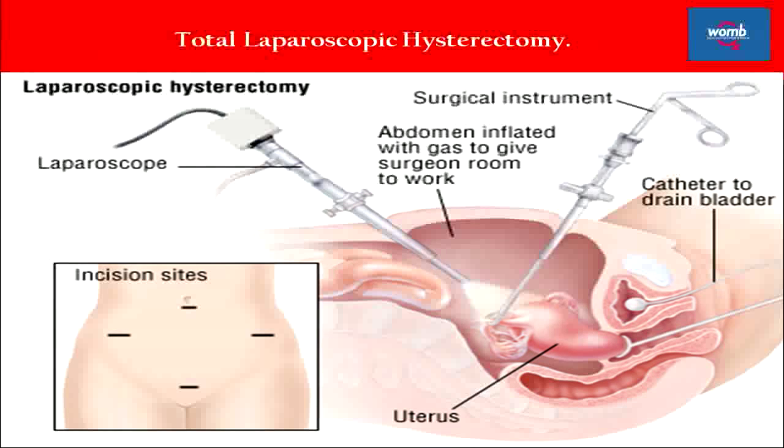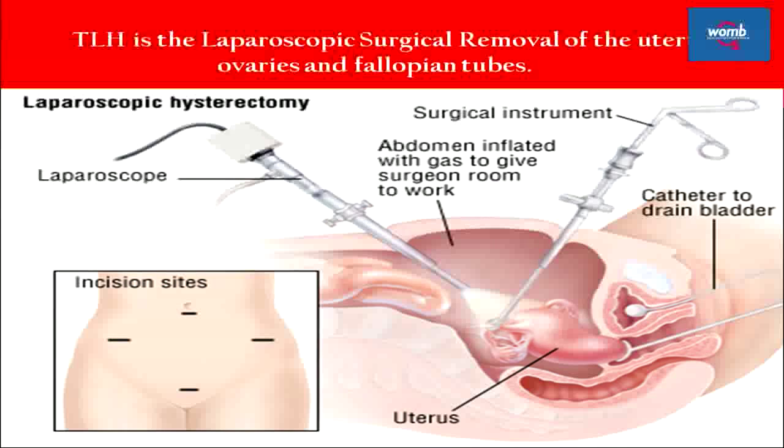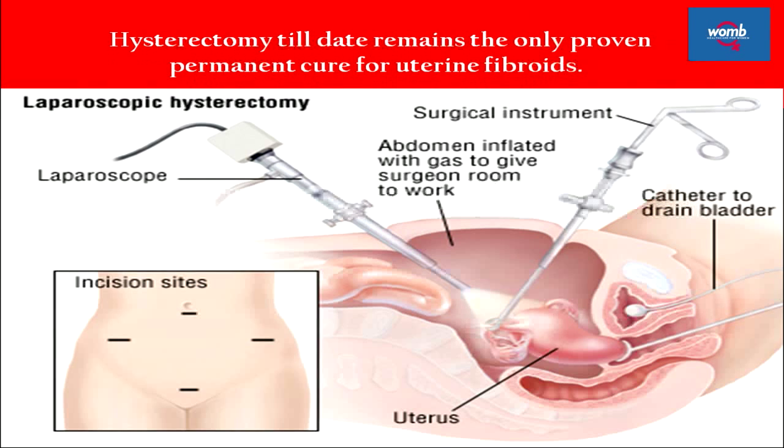Total laparoscopic hysterectomy (TLH) is the laparoscopic surgical removal of the uterus, ovaries, and fallopian tubes. The entire uterus is disconnected from its attachments using electrocautery. Hysterectomy to date remains the only proven permanent cure for uterine fibroids.